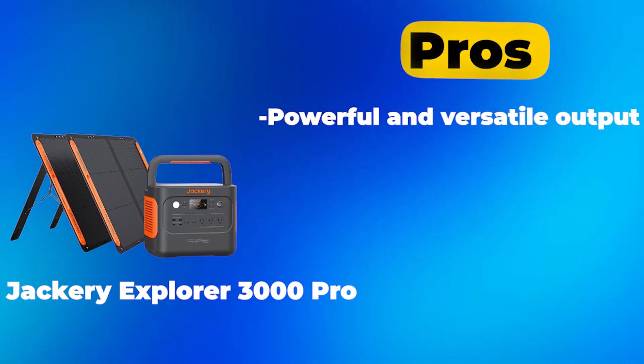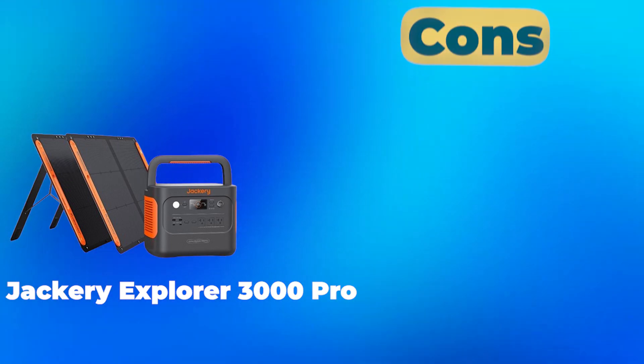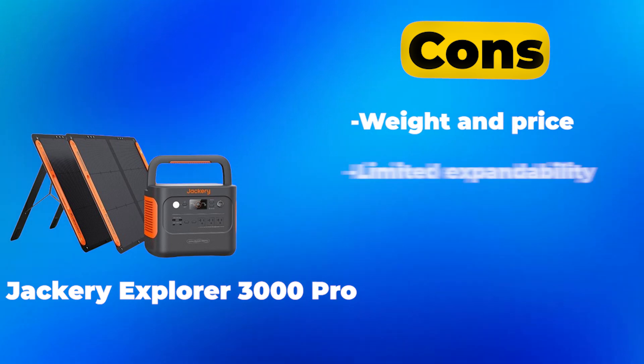Pros: powerful and versatile output; fast charging and portability. Cons: weight and price; limited expandability.